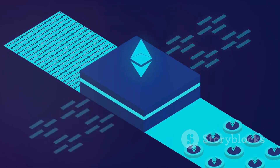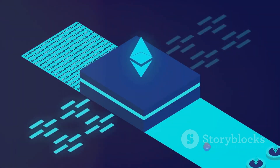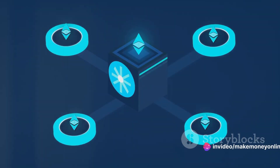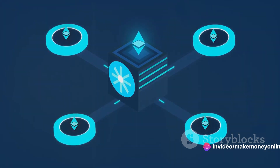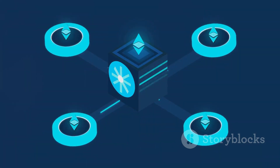Miners are rewarded with Ether, the native cryptocurrency of the Ethereum network. But it's not all about the reward. The thrill of solving these problems, contributing to the Ethereum community, and the potential of the technology itself are also significant draws.